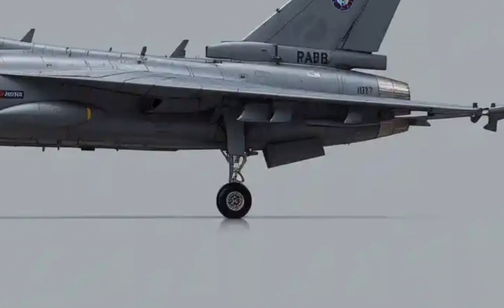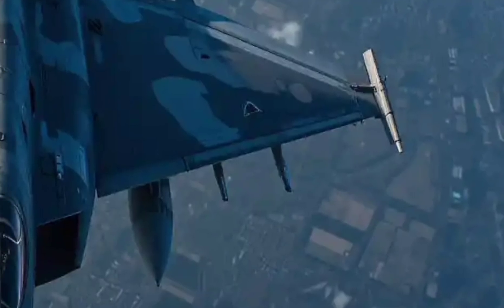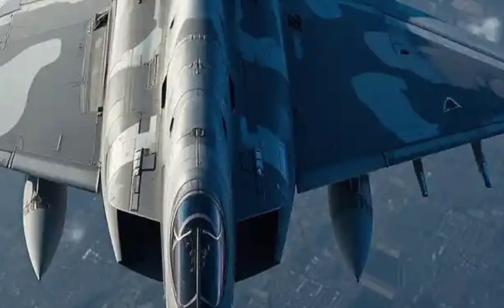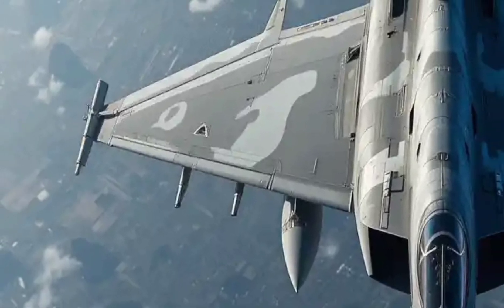In conclusion, the Dassault Rafale is a masterpiece of engineering — sleek, powerful, smart, and deadly. It's built not just to fly, but to dominate. From its futuristic cockpit to its unmatched aerial capabilities, it's the fighter jet equivalent of a hypercar, built with precision, passion, and purpose.